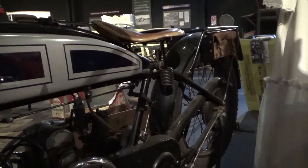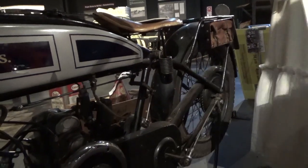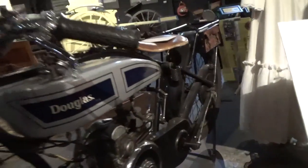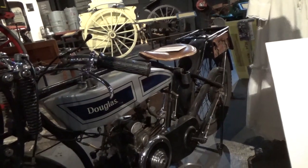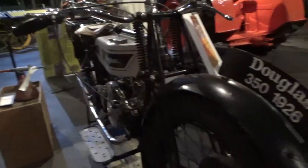It cost 42 pounds and 10 shillings to buy, which is equal to $85. Wow, in 1926? And it's all beautifully restored. Trevor's restored it himself and he's a bit of a master. But it's quite a rarity — quite a rarity of the old Douglas.